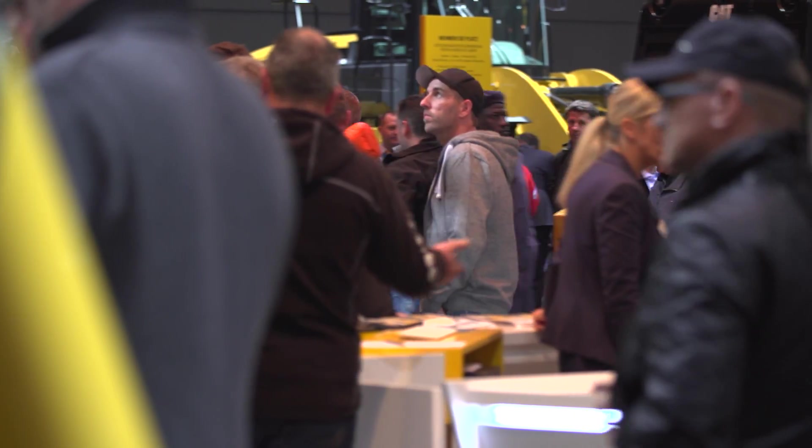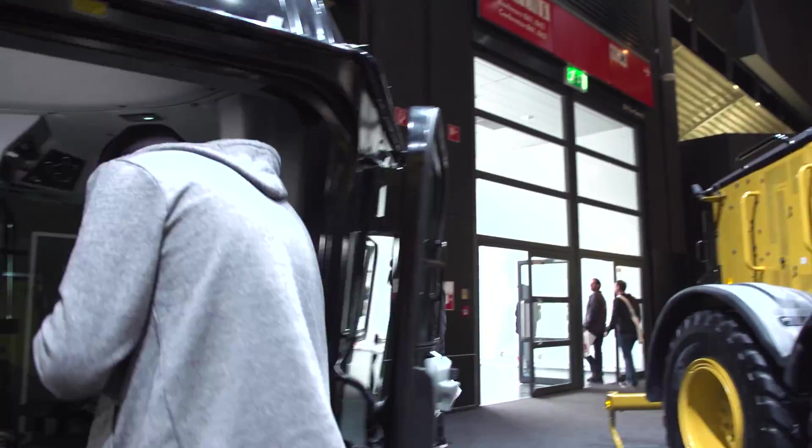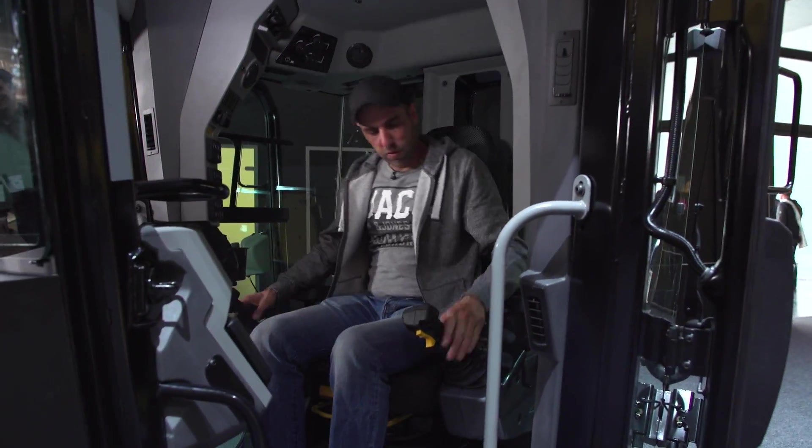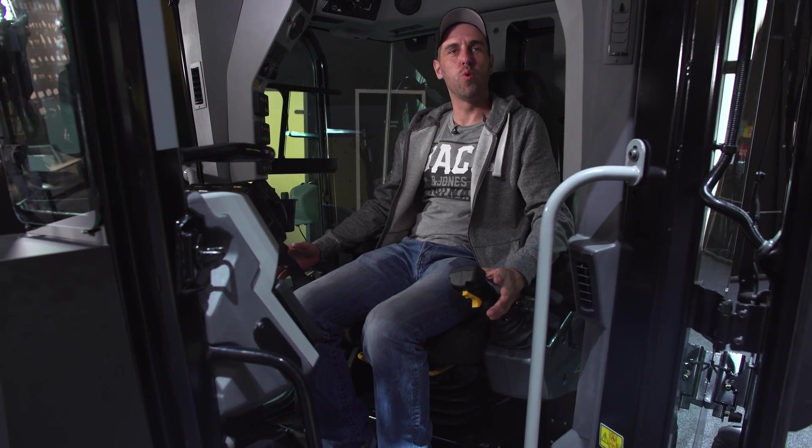At the Caterpillar stand, Sebastian takes a look back into the past. This is still the old control generation — lots of levers, large steering wheel in the field of view. Now we'll look at the new generation in the cabin. Here you can see the progress: no steering wheel, no more levers, everything freely in view, operated with two joysticks. Cabin of the future. Pure comfort.